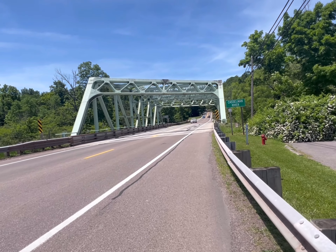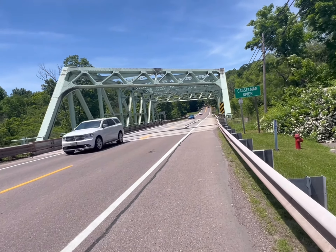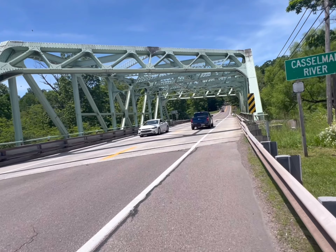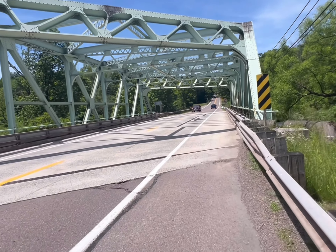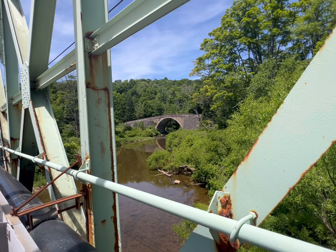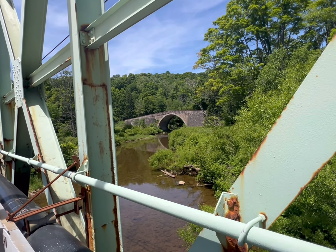The bridge was replaced around 1933-34 with this span, which is now the Historic National Road. To my left is I-68, which replaced this road. They don't let you walk across the Castleman Bridge anymore because they claim it's unsafe.